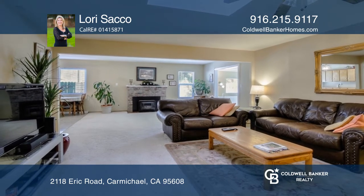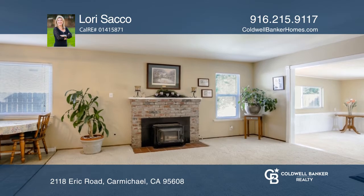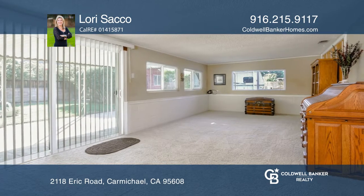The living and dining room combo has a skylight and a gas fireplace. There's also a breakfast nook next to the kitchen with plenty of cabinets.